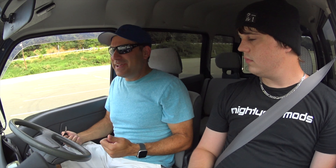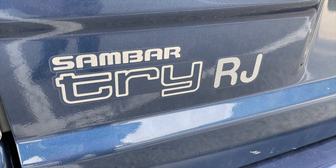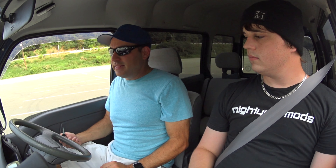All right guys, we're inside the Subaru Sambar, and this is the owner, Jake. He's going to mainly talk about it because I don't know anything about this car.